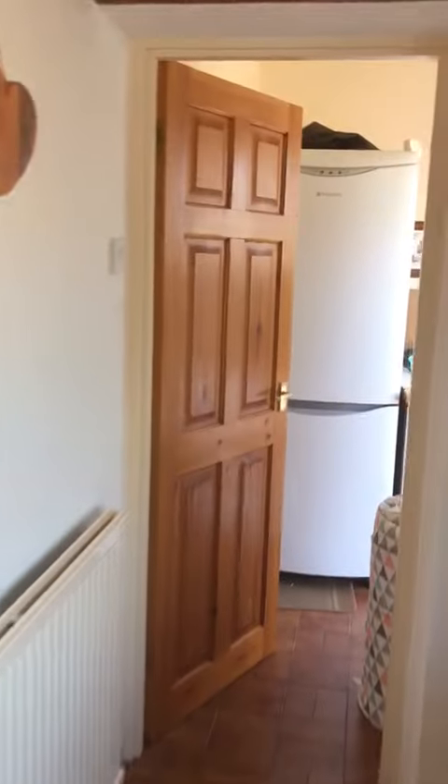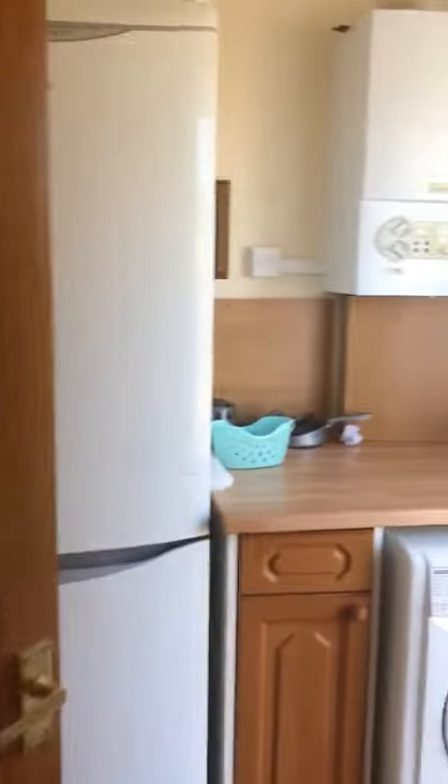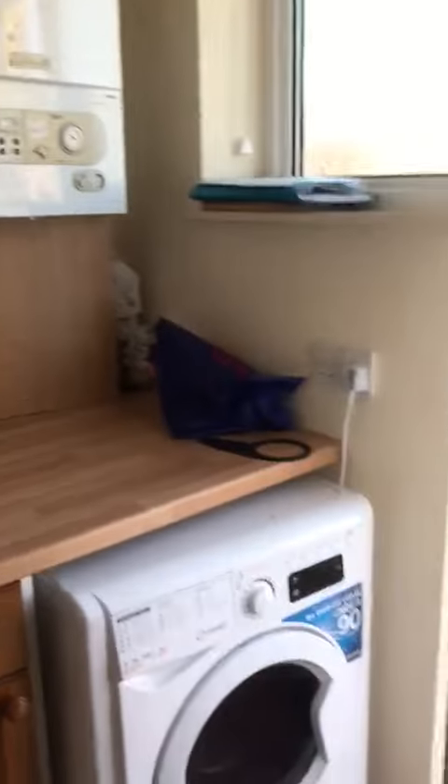And then back through to your utility room. So we've got a washer dryer, a combi boiler, and a big fridge freezer.